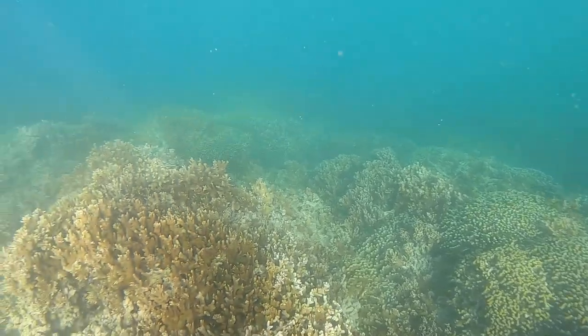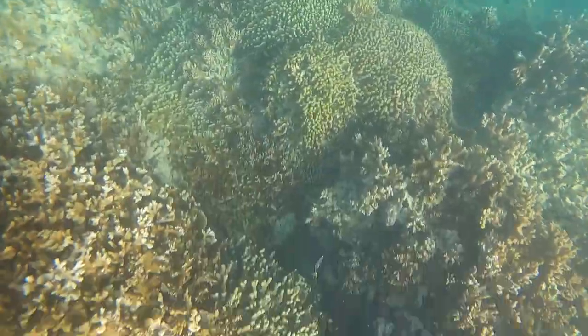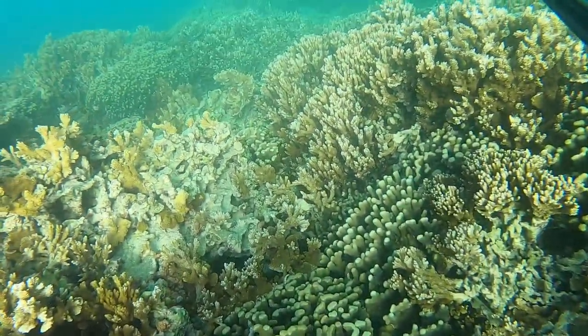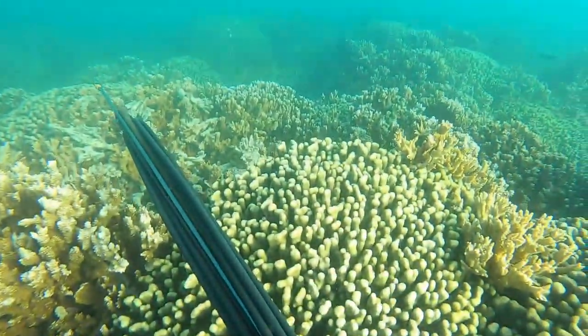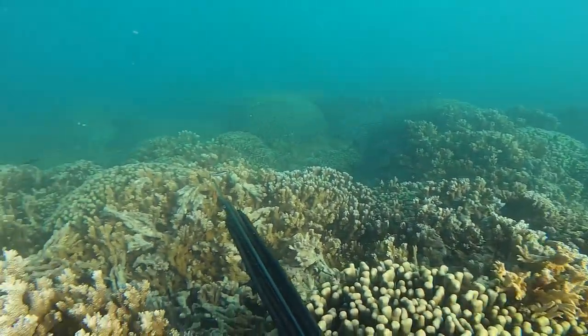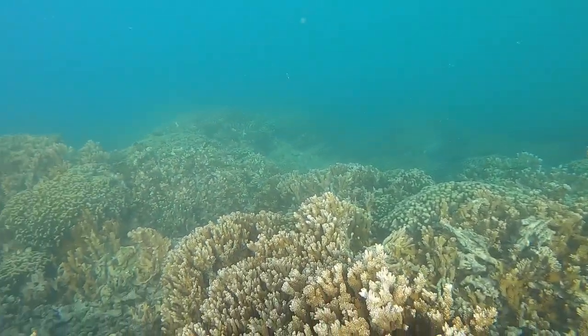All right guys, so we're back here in the water. I was going for more pow pow on this trip — this is the first couple drops, I think this is the second or third drop of the day. The target species for today is pow pow.